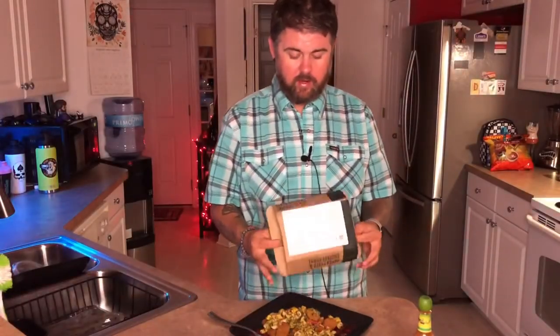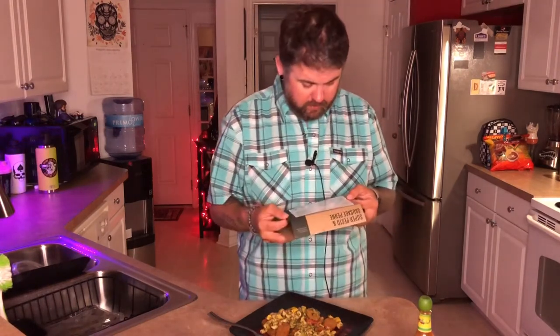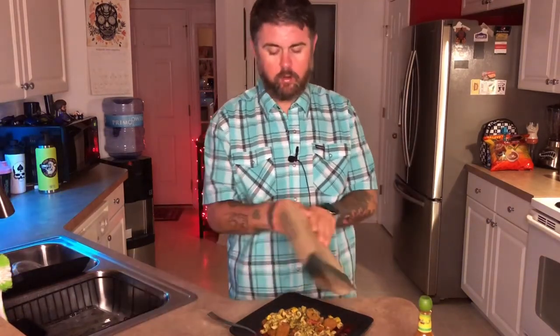All right, I'm back and decided to choose the Super Pesto and Sausage Penne. One thing I want to clarify — the meals aren't frozen like I had thought. They just came with frozen packs, which is pretty cool. They go straight in the refrigerator and have a shelf life of about a week, so you're supposed to eat your meals within that allotted time before your new meals come. I went ahead and heated this up in the microwave.